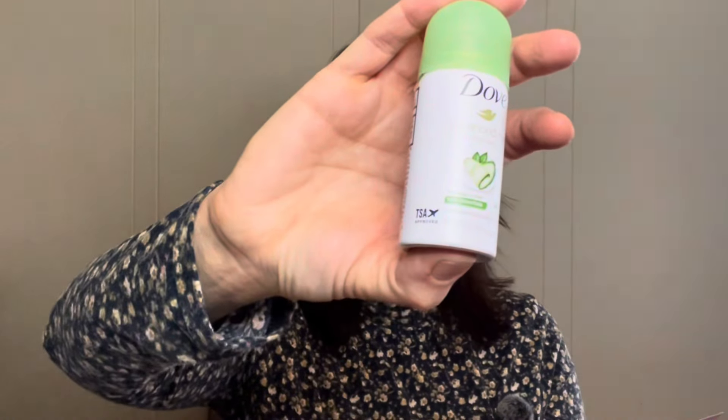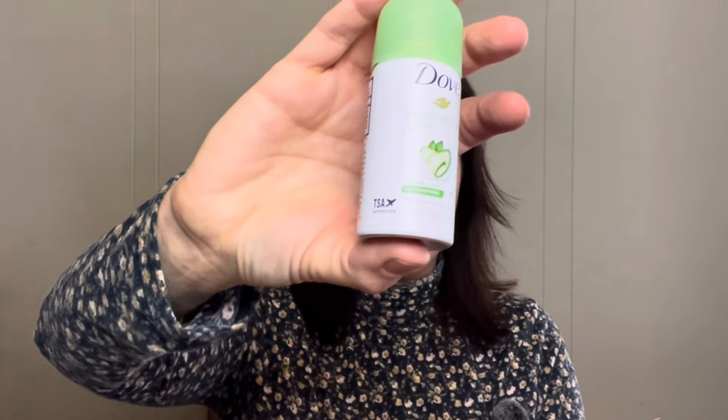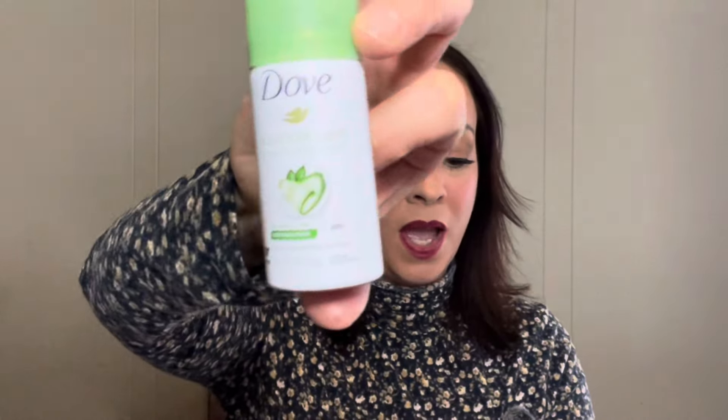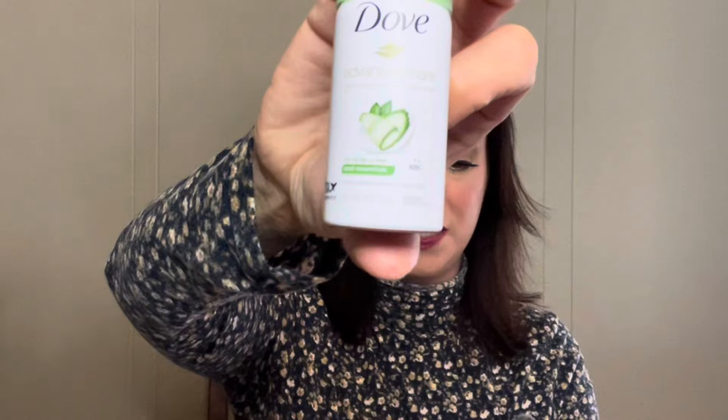The next product is Dove Advanced Care deodorant. It protects from sweat and odor for up to 72 hours with a fresh fragrance of crisp cucumber, honeydew melon, and green tea. Oh my gosh, my cat is snoring — how embarrassing.